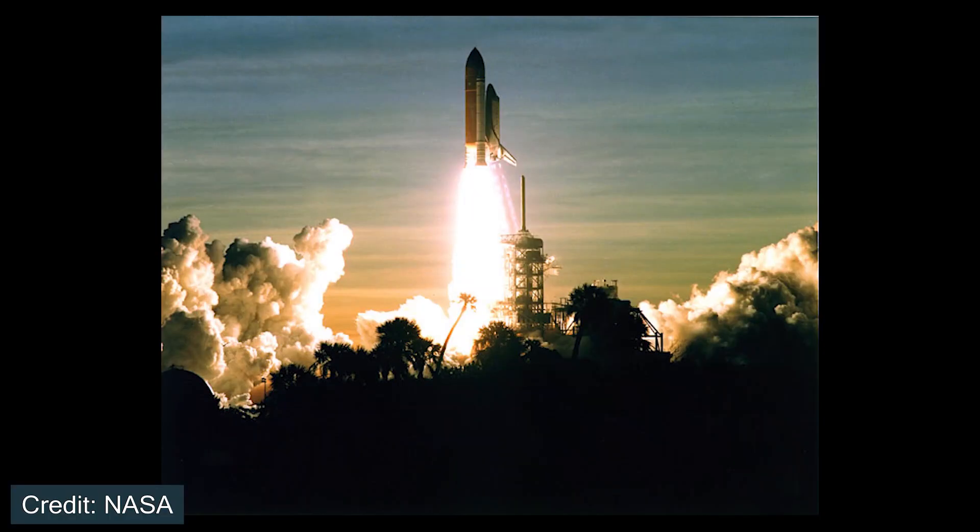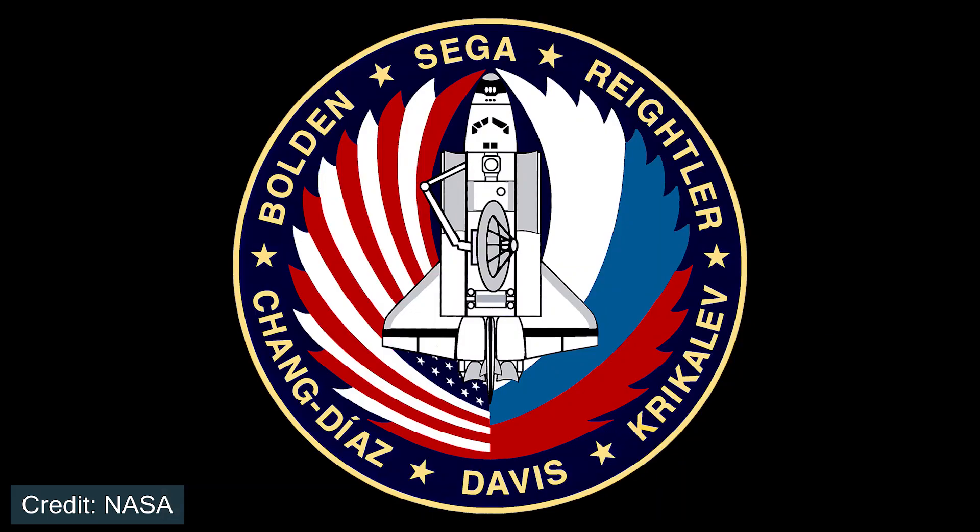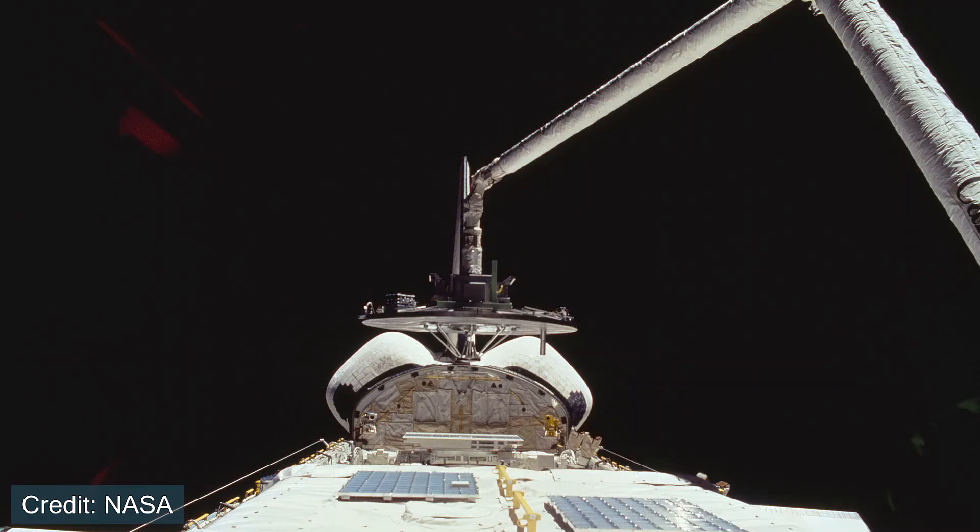In February of 1994, Space Shuttle Discovery flew STS-60, which included a crew of five astronauts and Sergei Krikalev, a Russian cosmonaut. This flight was the first time an American vehicle flew a Russian cosmonaut to space, and it marked one of the first steps toward an international collaboration in space, which would later lead to the development of the International Space Station.